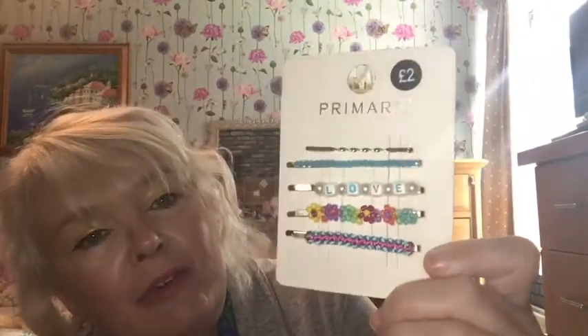Now onto the jewelry section! I got these hair clips and they were three pounds — you get four clips in the pack. There's one that just slides on, a white one that clips on, a butterfly clip where you press it and it opens, and one that slides on. I think those are really really pretty. You can't complain about Primark hair clips for three pounds — I absolutely love them, and I love the colors on them.